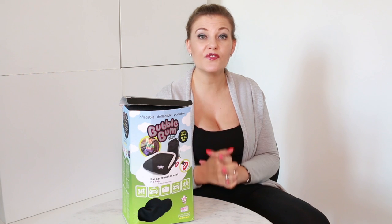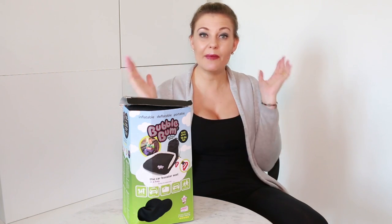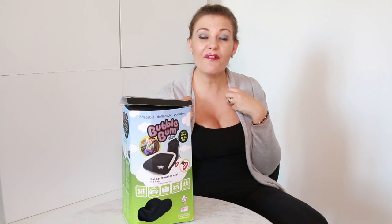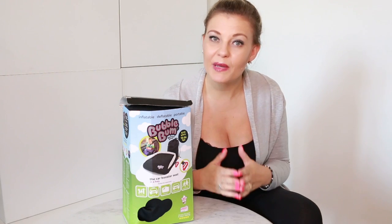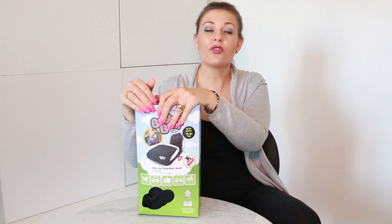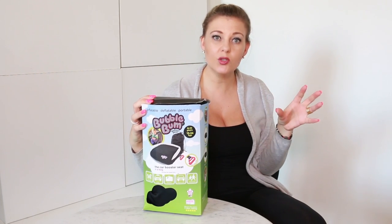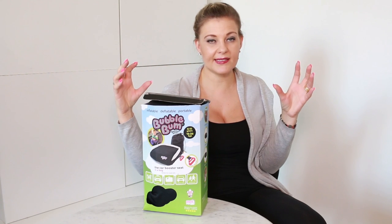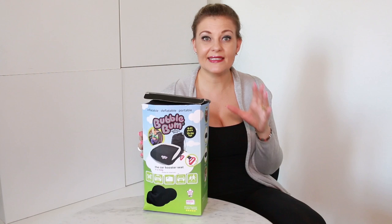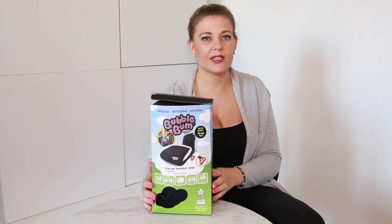Welcome back to our channel. For those of you who are new, you will see that we test out all the best baby and children's products on the market to give you real reviews, our feedback and advice on what you should spend your money on. I am really excited about this product today. Although this product is designed for children 4 to 11 years old, it's a little bit in between the brackets that I have children at at the moment. I have done a lot of research on this product and tested it out and I am so absolutely impressed with it.